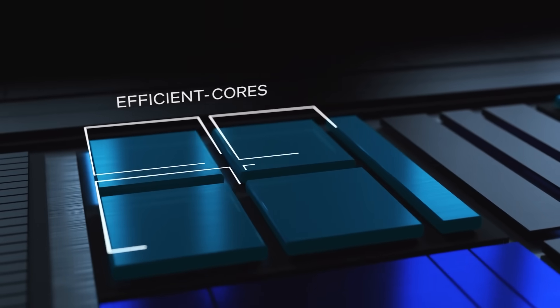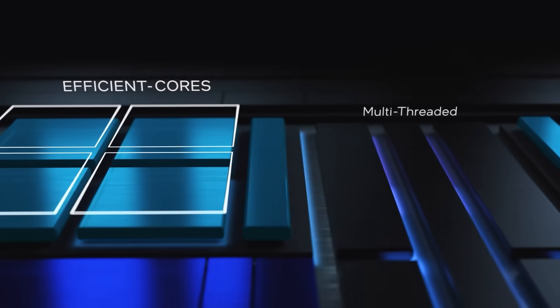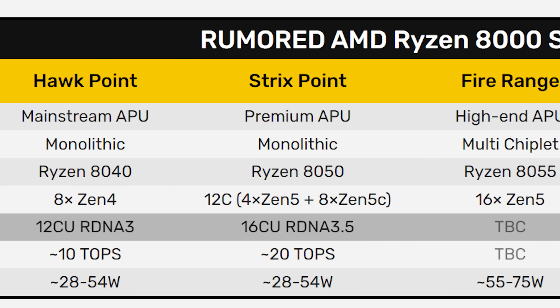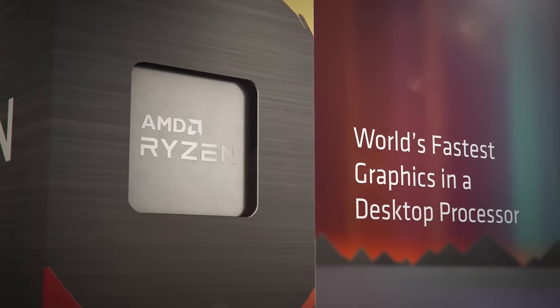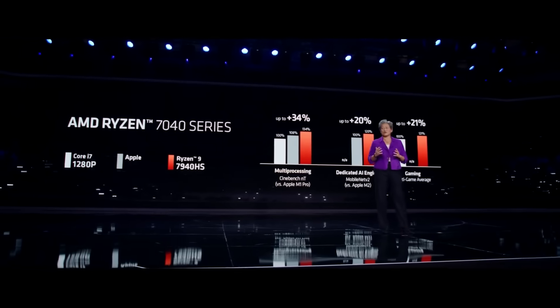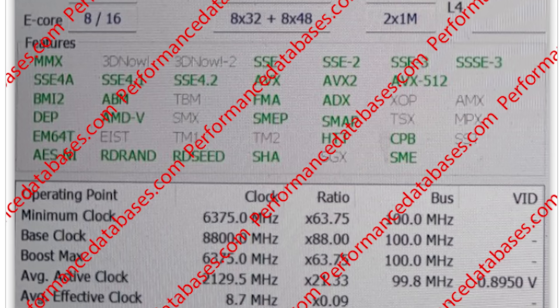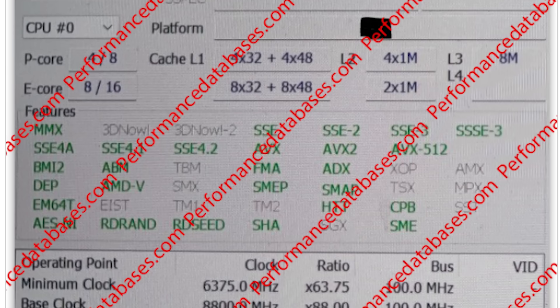Notably, even the E cores here have hyper-threading, which is one of the big differences between AMD and Intel's E core designs. It's also expected to come with 16 RDNA 3.5 compute units, making it one beast of an APU. Unfortunately, we don't have any actual benchmarks yet, but it'll definitely be interesting to see what AMD can do here.